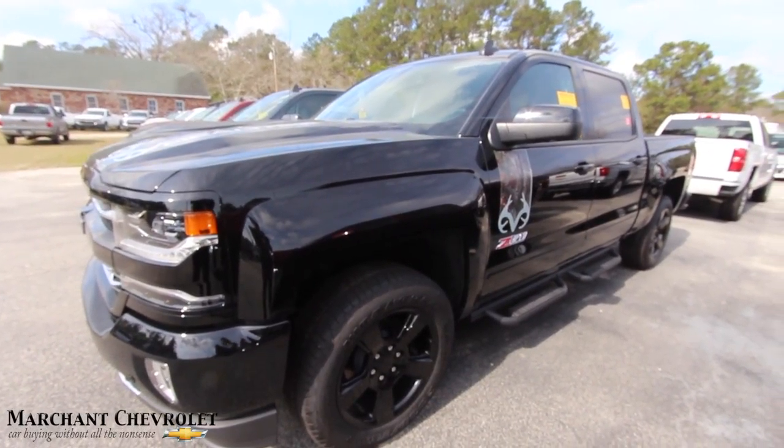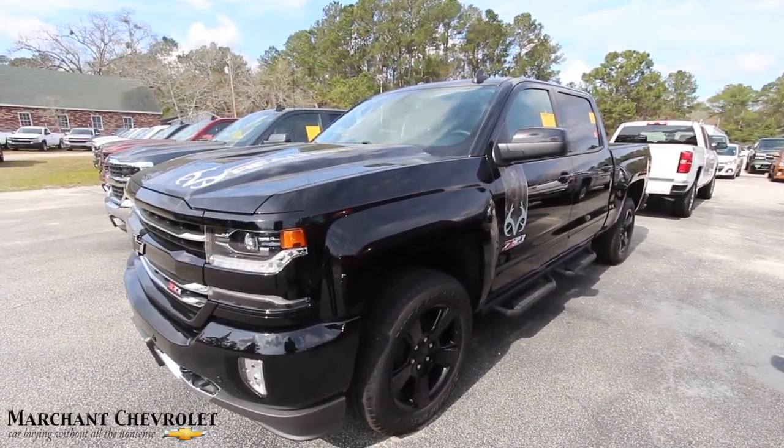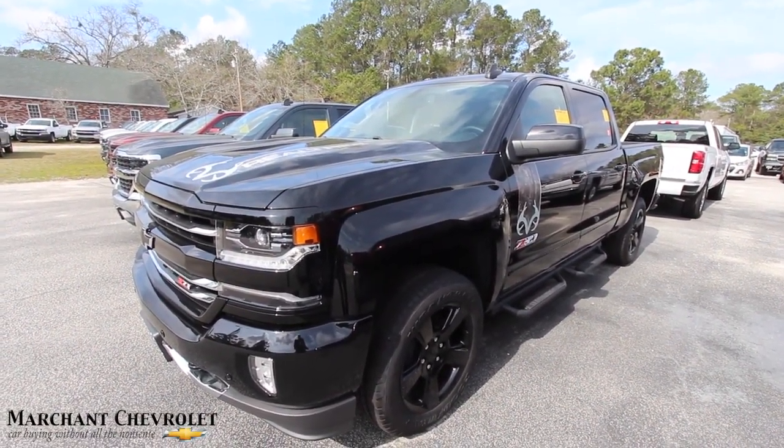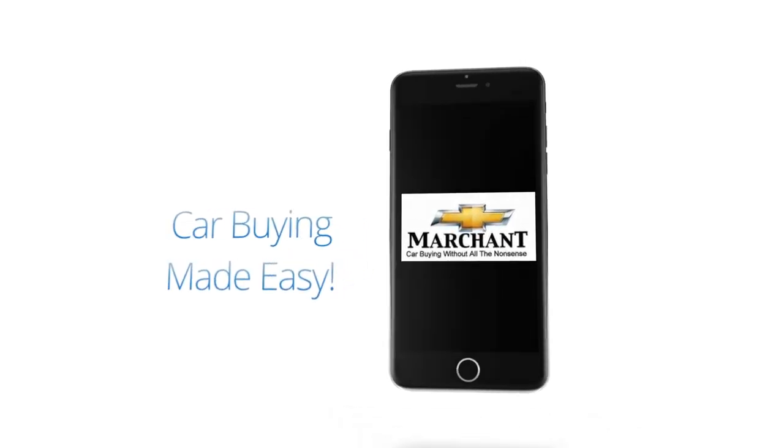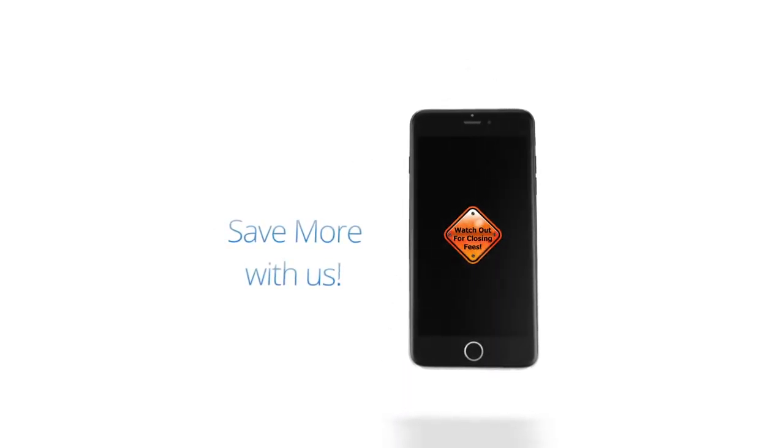Check it out. Thank you so much for watching. Have a great 2017. If I see something else that's cool, I'll put it on — let me know in the comments what you think. Car buying made easy at Marchant Chevrolet. Always remember, we're 15 minutes from Charleston down Savannah Highway, past the Citadel Mall.